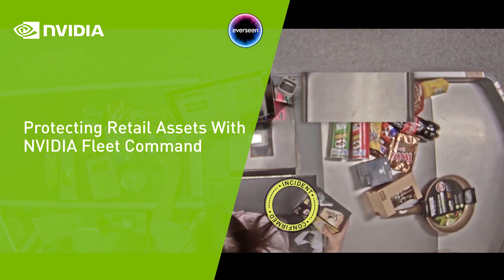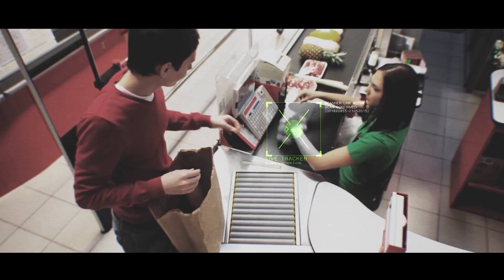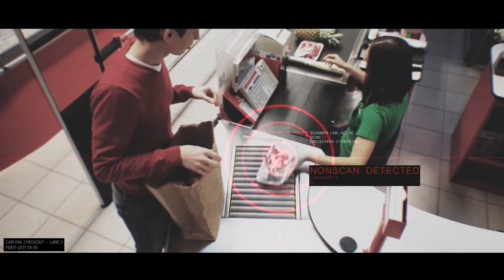Shrinkage — the loss of inventory from errors, fraud, waste, theft, and damage — costs the retail industry over $100 billion a year, and it's getting worse.